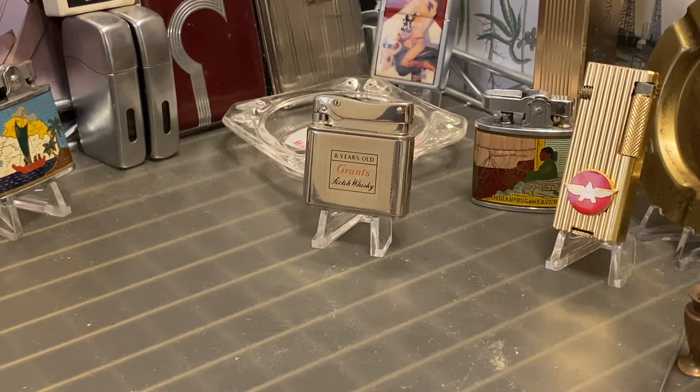Today we have a vintage Milflam Bob automatic petrol lighter advertising eight years old Grant Scotch Whiskey. It's a very cool old lighter that's in very good condition. It does not appear to have been used — the wick looks brand new, and there's no residue in the snuffer cap.